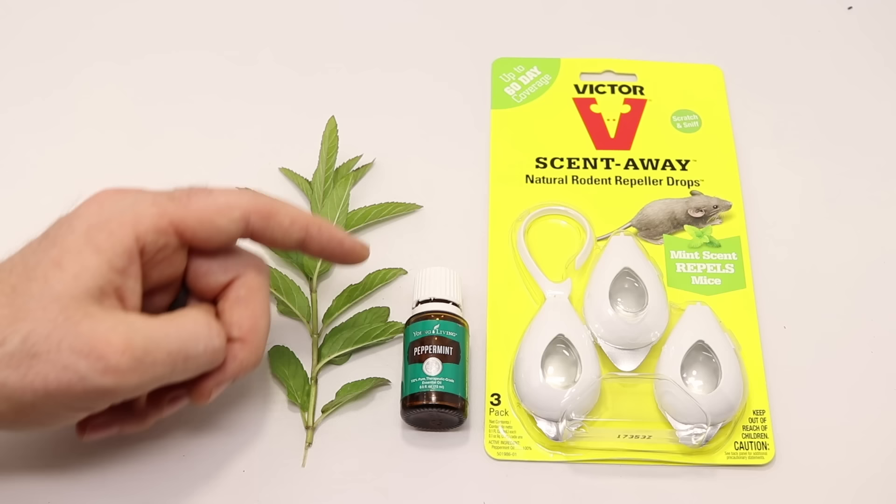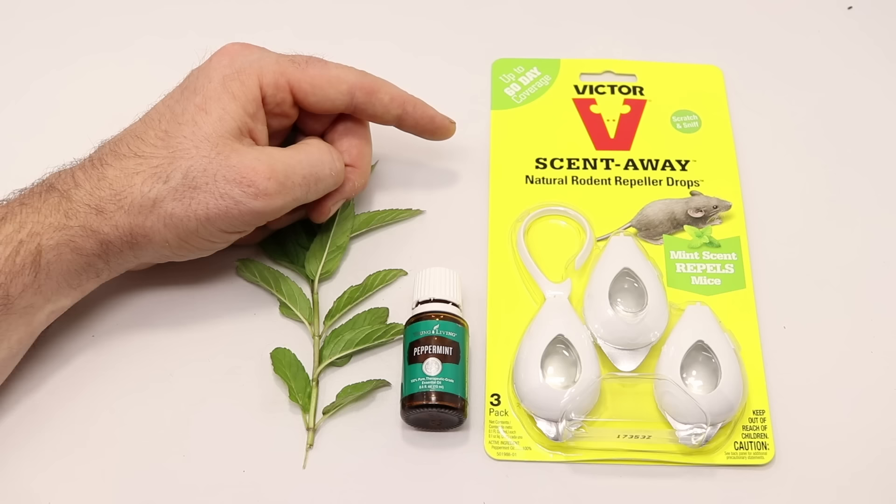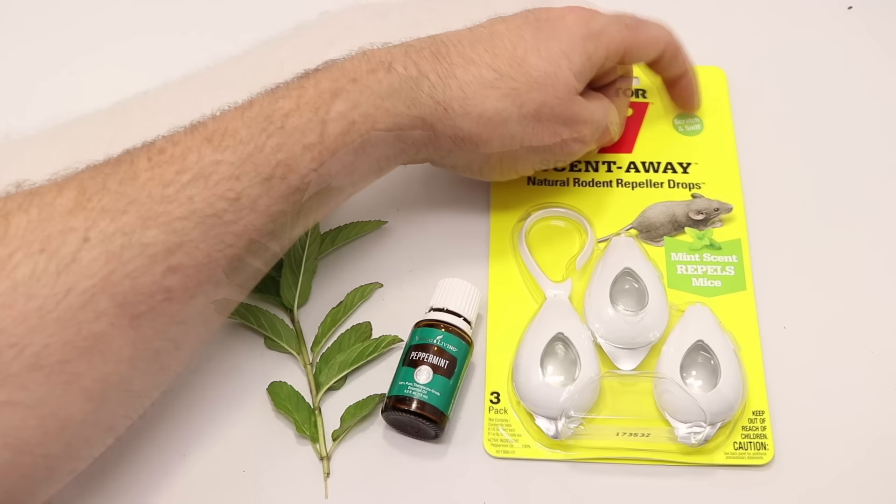Even if it doesn't work, at least your pantry, drawers, and car will smell really good. A lot of major brands are now starting to develop products that market mint as a rodent repellent. Here we have a product made by Victor, one of the largest mousetrap companies in the world, and they have a product called ScentAway Natural Rodent Repeller Drops.